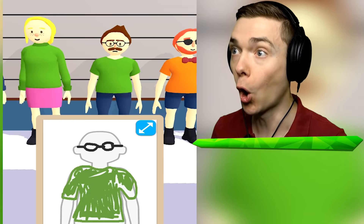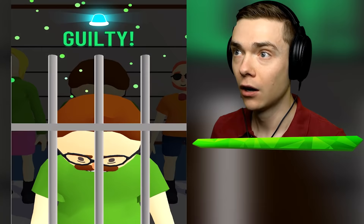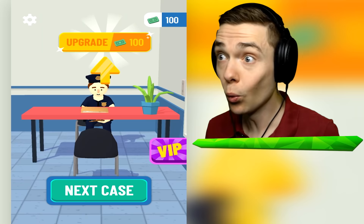This is our guy, this is the dude - we gotta arrest him. Is he guilty? He's guilty, we got him, let's go! And we got $100. So that's one dude in prison. We can use our $100 to upgrade our desk, I think. On to the next one.